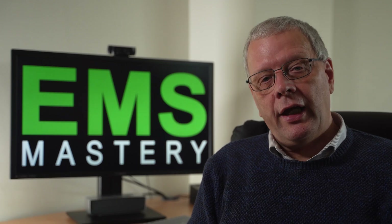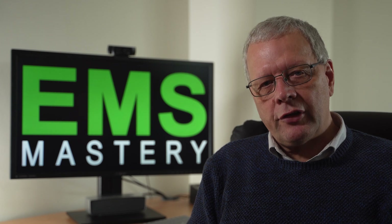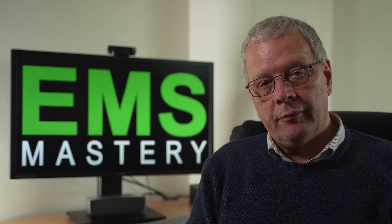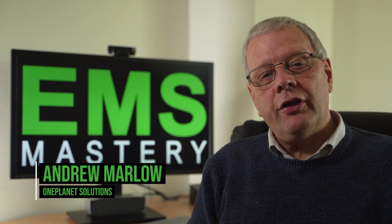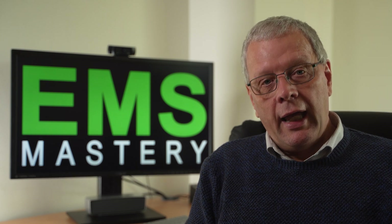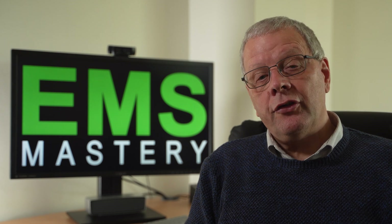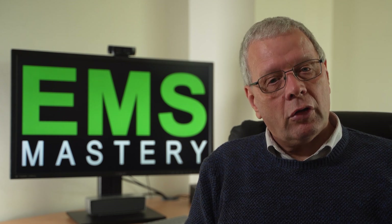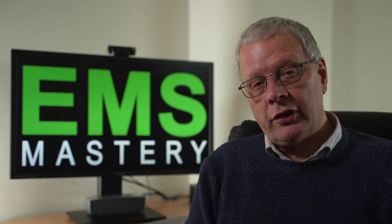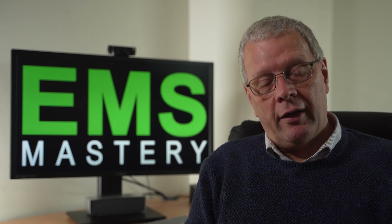Welcome to EMS Mastery, where we give you the tools to master the strategies and tactics to be successful in environmental management. My name is Andrew Marlow. In this episode, I will look at carbon credits as an option to reduce or offset your carbon emissions and the process for completing a transaction on the United Nations carbon offset platform.